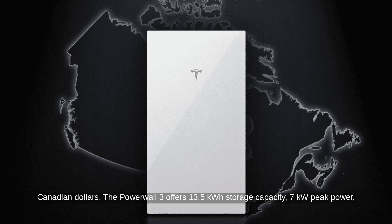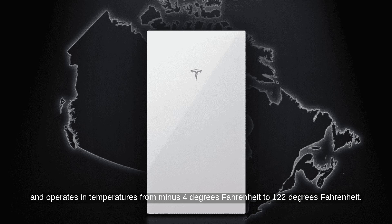The Powerwall 3 offers 13.5 kWh storage capacity, 7 kW peak power, and 5 kW continuous power. It features an integrated inverter for easier installation and operates in temperatures from minus 4 degrees Fahrenheit to 122 degrees Fahrenheit.